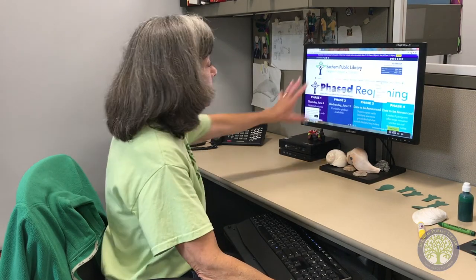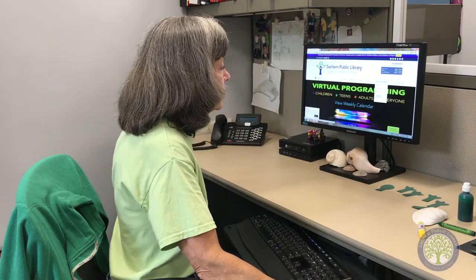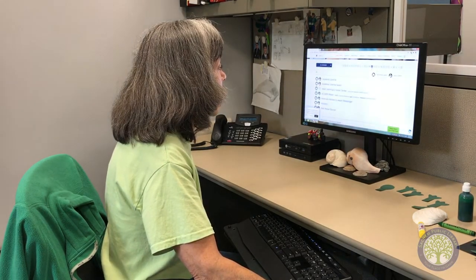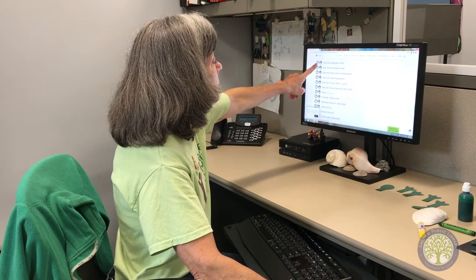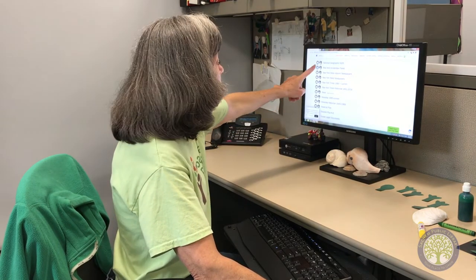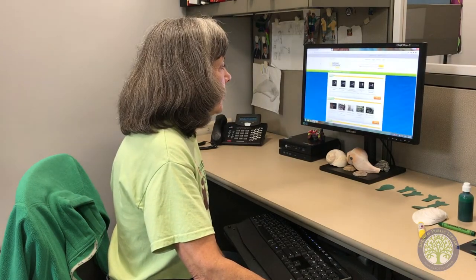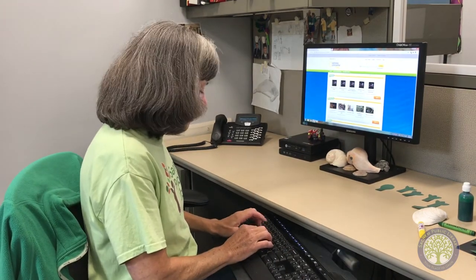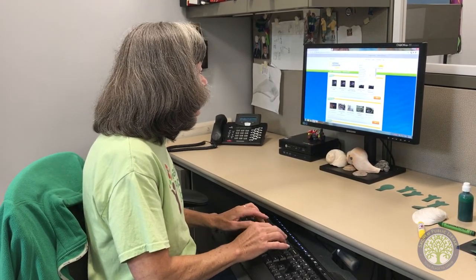So today we're looking at sea turtles. From the library's website, click on Services and Resources, then Research and Databases. I know I'm looking for National Geographic Kids, so I'll scroll down a little bit, go to N, and there's National Geographic Kids. Now if you're looking at home, you'll want to click on the house icon and put in your library barcode and your PIN number. Since I'm at the library, I'll click right on the library icon. In the search box at the top, I'm going to type in sea turtles — s-e-a-t-u-r-t-l-e-s.